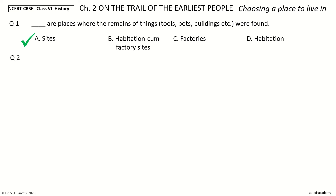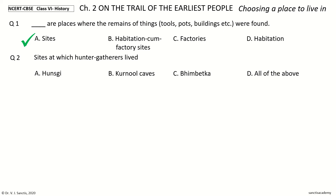Question 2. Sites at which hunter-gatherers lived. The options: Hunsgi, Kurnool Caves, Bhimbetka, All of the above. Your time to choose. And the answer is All of the Above.